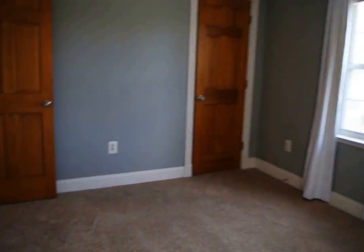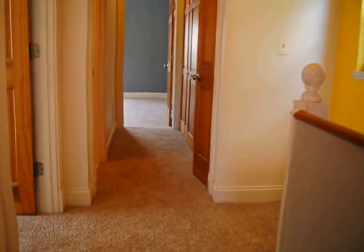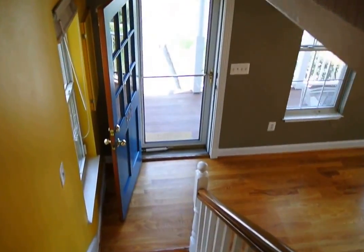And that really concludes the video tour of 307 Glen Ave here in West Annapolis.